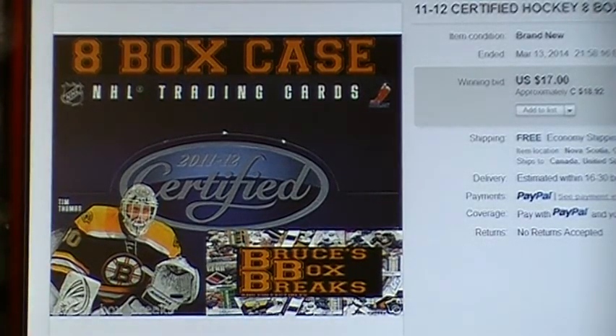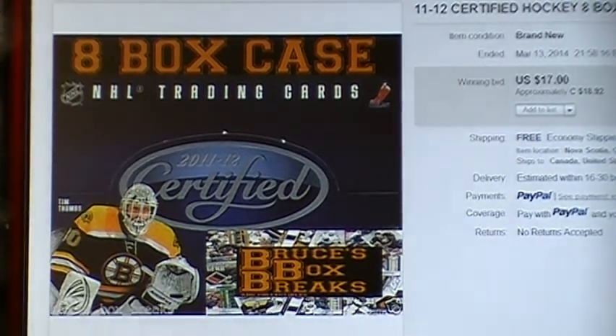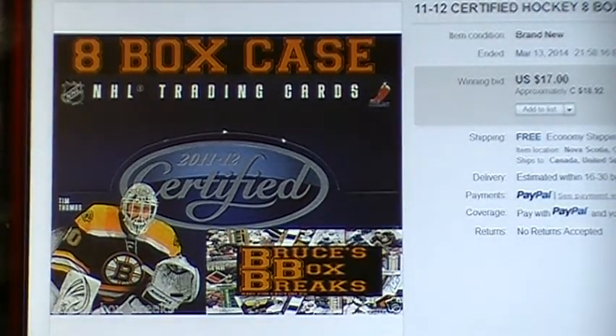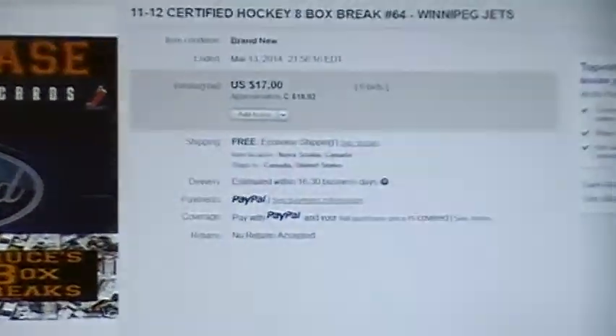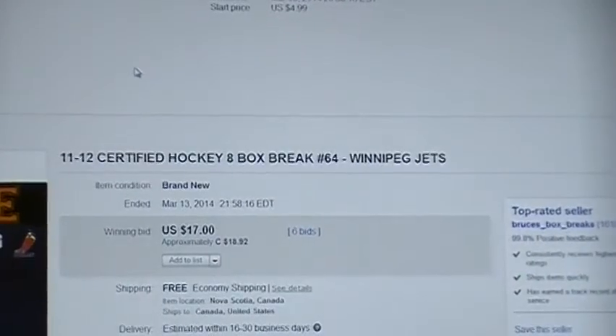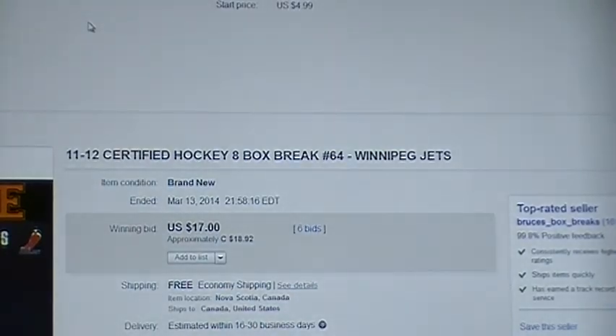Good evening everybody. Welcome to Bruce's Box Breaks. Tonight we're doing an 8-box case of 2011-12 Panini Certified. As you can see, the last team sold was the Winnipeg Jets, and that sold at 21:58 Eastern.